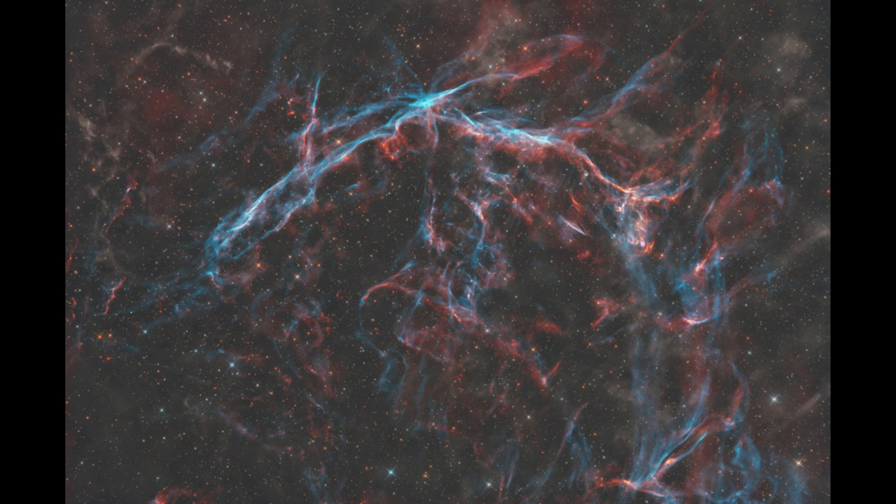That can be left behind in two parts. Typically there's the remnant, which is what we see here. And when it is a massive star that has exploded and ended its life, there is often also a pulsar or neutron star left at the center.